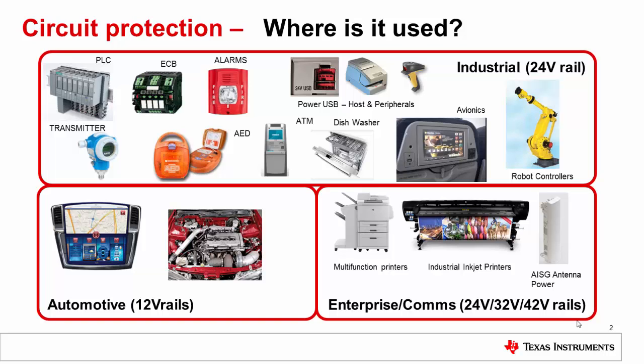In the automotive space, protection is needed in applications that are powered directly from a 12V battery. In enterprise and comms, protection on several voltage domains like 24V, 32V, and 42V is needed.